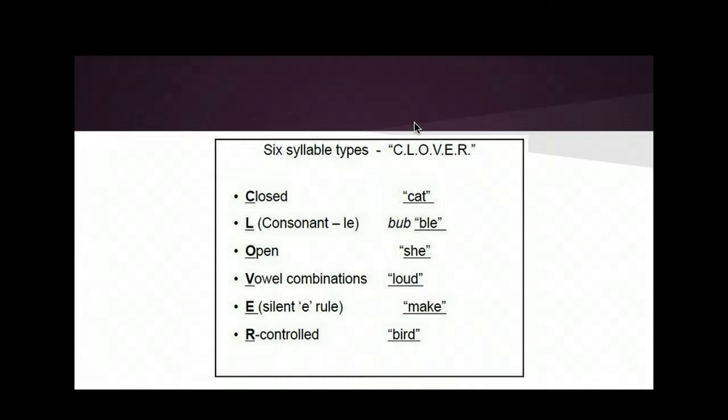I found a neat way to remember syllable types using the word CLOVER as a mnemonic. We have closed consonant sounds (CVC), consonant-le, open sounds (note: open starts with 'o'), vowel combinations, our favorite silent-e rule, and the r-controlled vowel — which makes little sense because there are about as many different r-controlled sounds as there are letters.